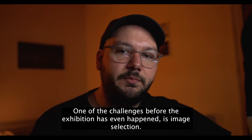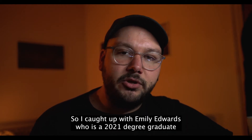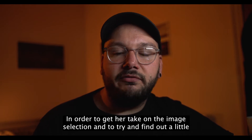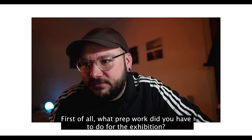One of the challenges before the exhibition even happens is in image selection. So I caught up with Emily Edwards, who's a current 2021 graduate, in order to get her take on the image selection and to try and find out a little bit about the process. First of all, what prep work did you have to do for the exhibition?